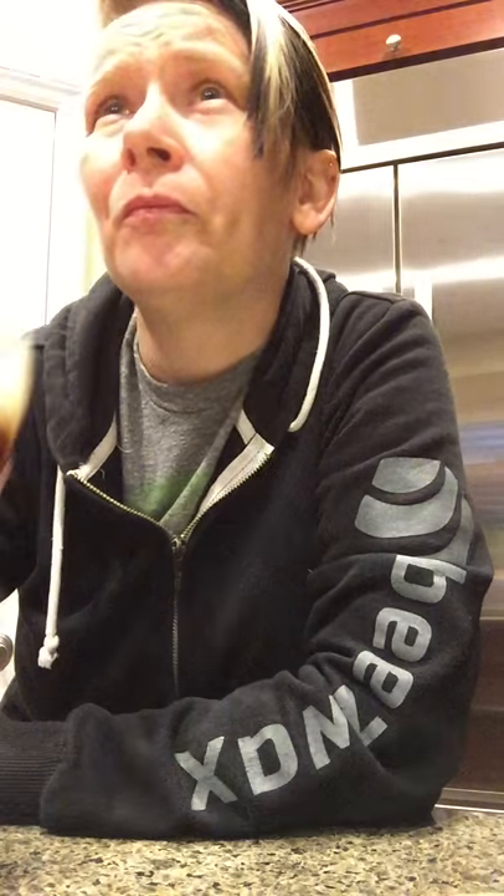Oh wow, this is good. Yeah, I feel like this is probably best categorized as the brown ale.